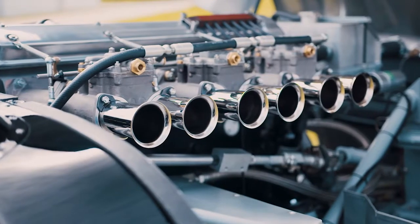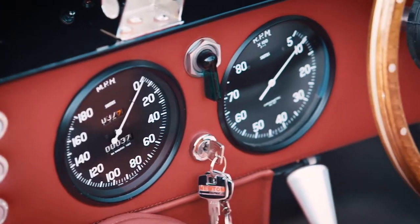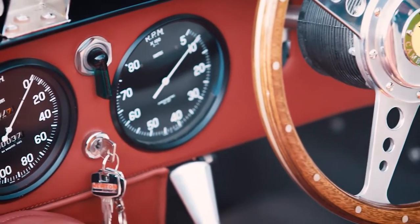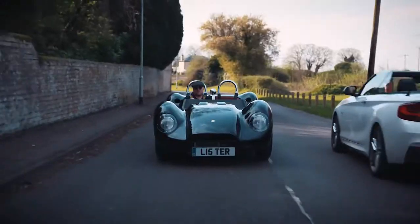It took a lot of effort and a lot of to-ing and fro-ing with the regulators at BOSA, but we managed to get the car through the test and the car is now fully road legal, and we can of course replicate that. That's what we're celebrating here — the launch of the Lister Knobbly road car.